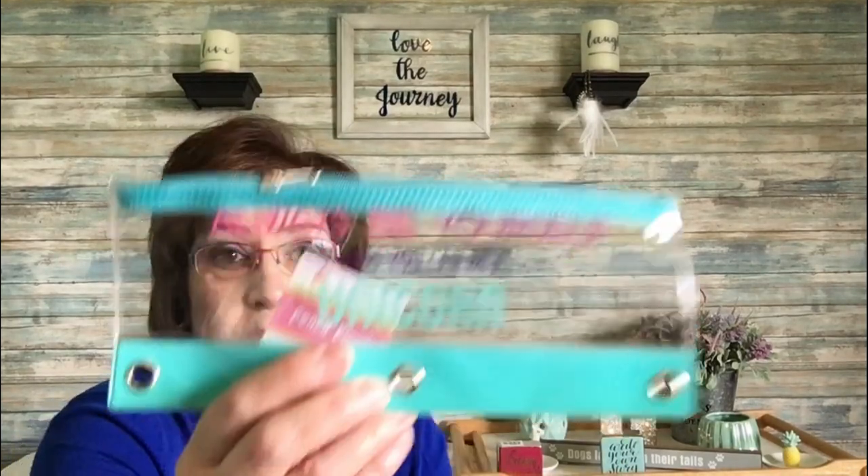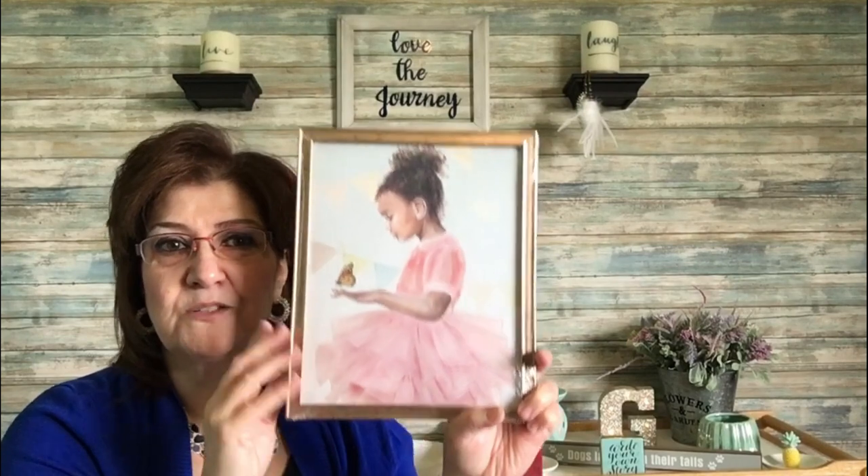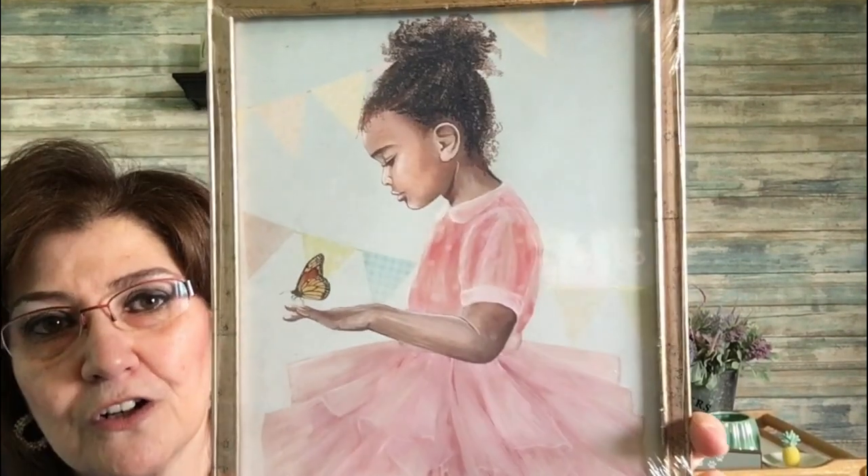I picked up these adorable little trinket trays — one has little eyelashes and one says 'Nap Queen.' I also got a pencil pouch that says 'Always be yourself unless you can be a unicorn' — it's quite long, great for paint brushes. And a beautiful picture frame similar to ones I picked up a few weeks ago.